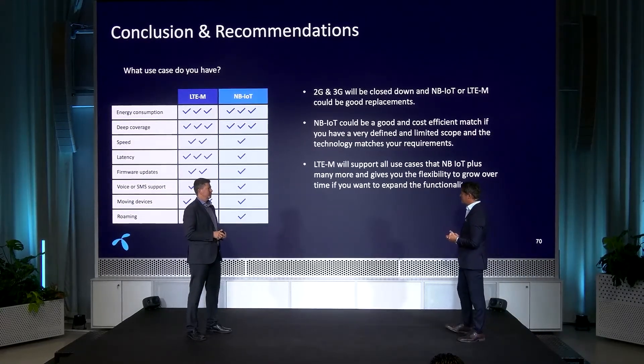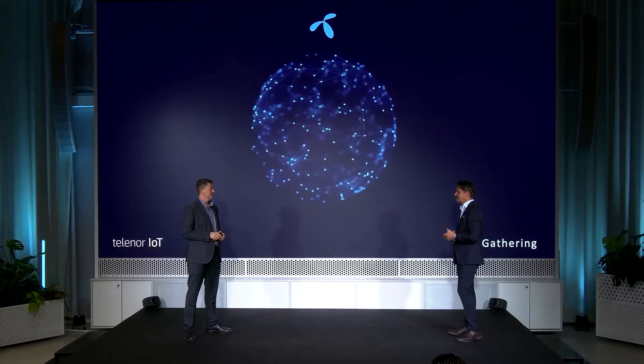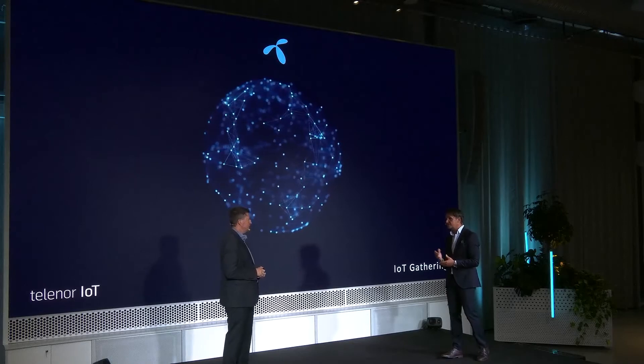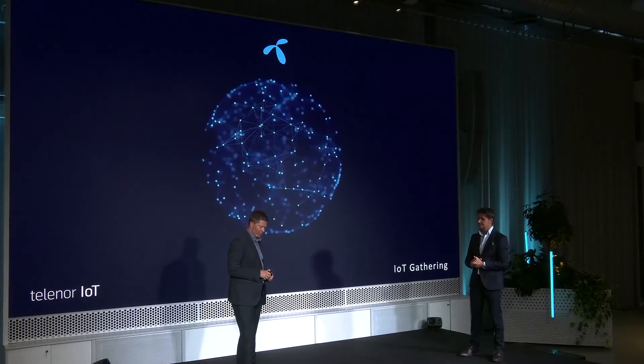Thank you, Jonas, for clarifying the main differences. I've read statements that Narrowband IoT has better coverage — is that a myth? It's actually hard to answer. 3GPP does say Narrowband IoT is better at handling really bad coverage situations, and some tests confirm that. But many other tests show they are exactly the same. It depends on the use case: if you have really low data throughput that fits Narrowband IoT, it could have better coverage in that scenario — but as soon as you send more data, LTE-M could be better. Both are great regarding coverage.